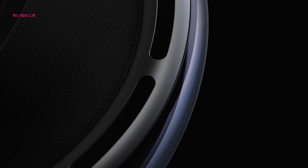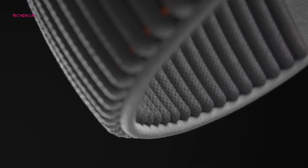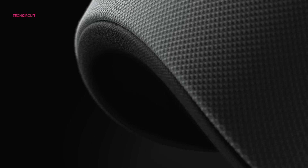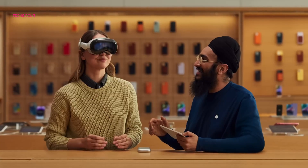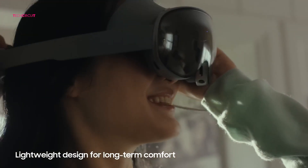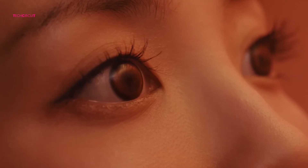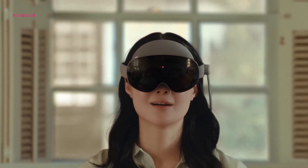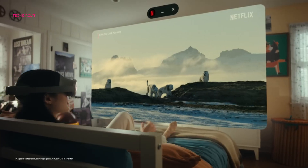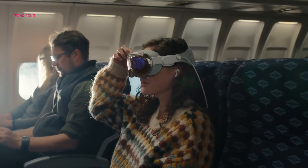Now let's talk dollars, because these aren't cheap toys. The Apple Vision Pro M5 starts at $3,499, same as the previous generation — it's premium pricing, but Apple is targeting professionals, developers, and creators who actually use it as a productivity tool. Meanwhile, the Samsung Galaxy XR starts at $1,799, about half the price. That's a huge deal — you're getting a top-tier XR experience, Android compatibility, and solid hardware without breaking the bank. If cost is a deciding factor, Samsung wins hands down. But if you want the absolute best hardware-software synergy, Apple still leads the pack.